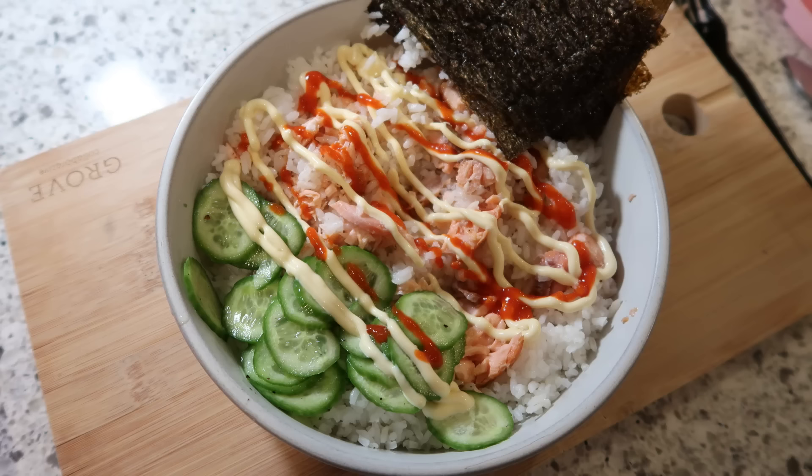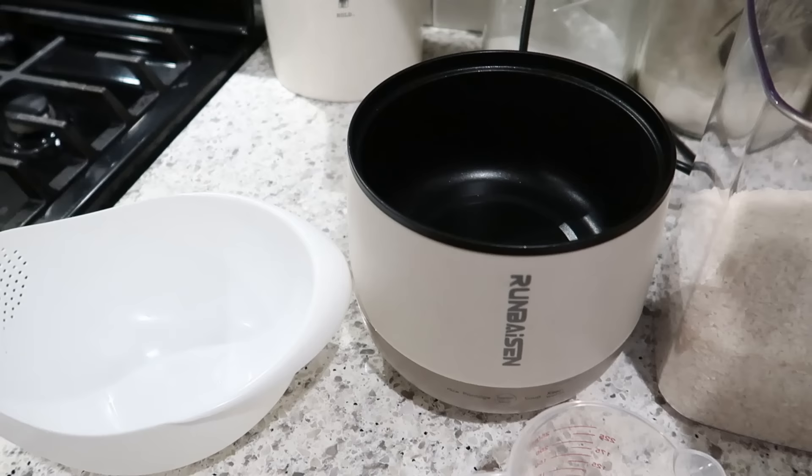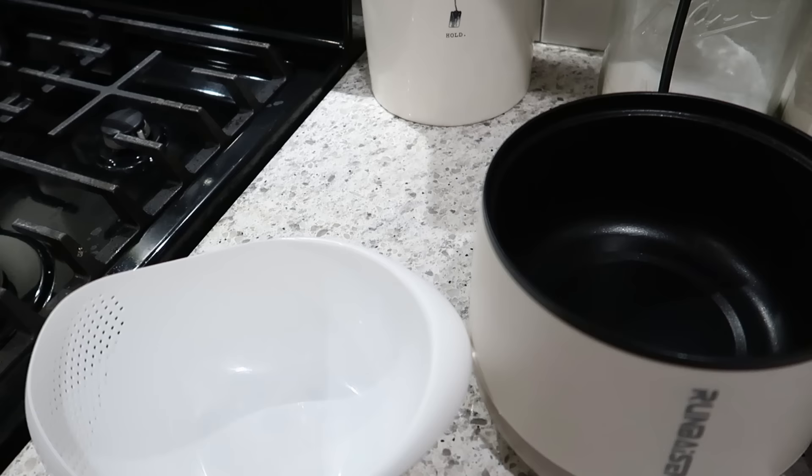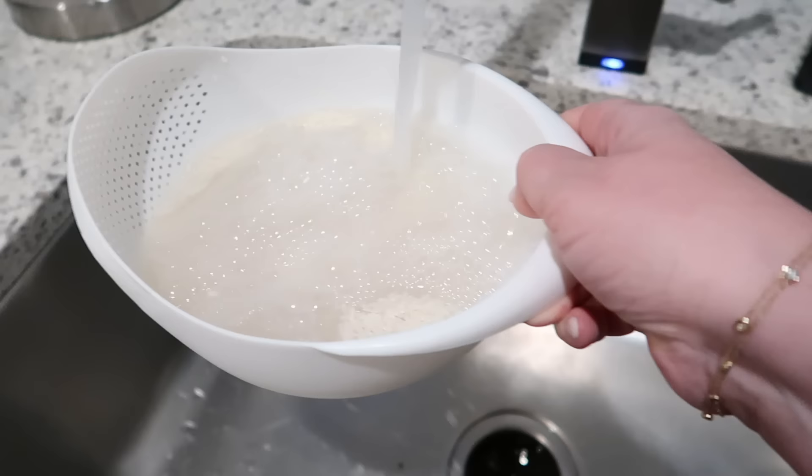So this next one isn't new, but I wanted to try it anyway. This is a salmon and rice bowl that was popularized by Emily Mariko on TikTok during the COVID lockdown. I'm going to use about a cup and a half of rice. I like to wash my rice so that it's not so sticky and gummy when I cook it. This colander is awesome because you just drain the water right out of there until it's mostly clear.